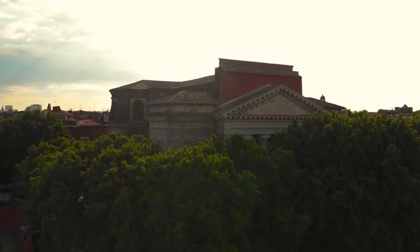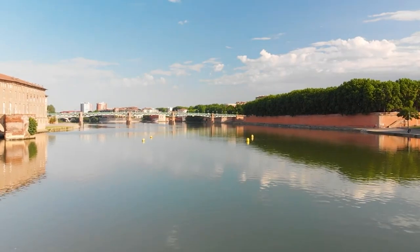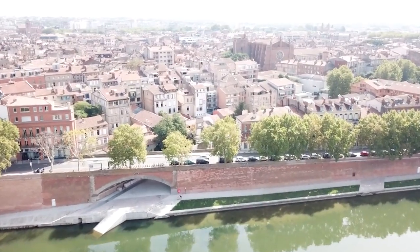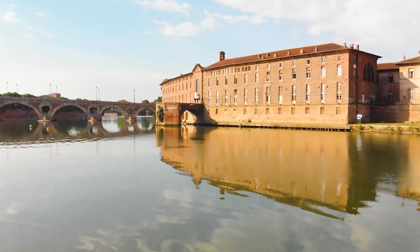Today we're going to talk about the Pink City. This city is also referred to as La Ville Rose. That's because so many of the city's impressive structures are constructed with pinkish brick. This type of brick, which was abundant in the Toulouse region, was favored for its durability and insulation properties, giving the cityscape a unique appearance.